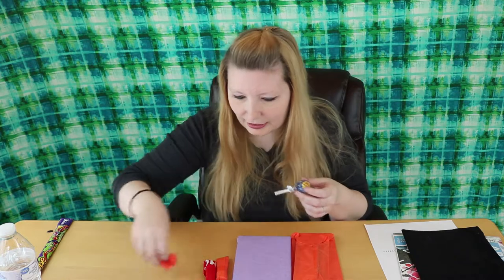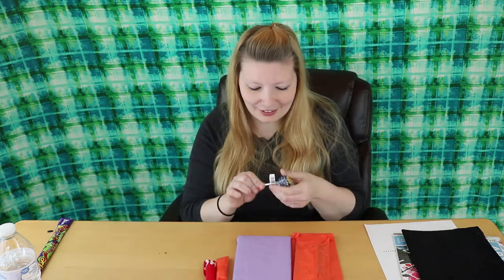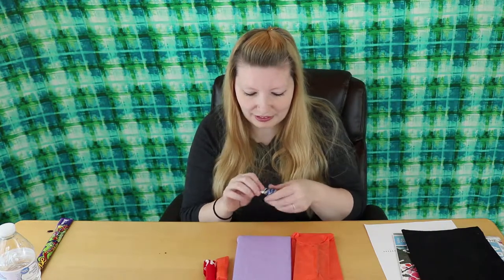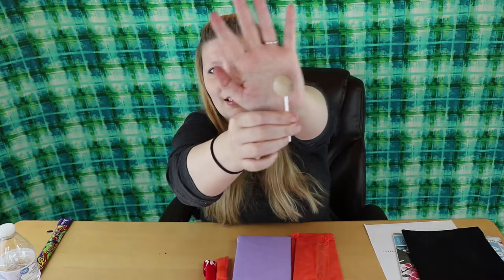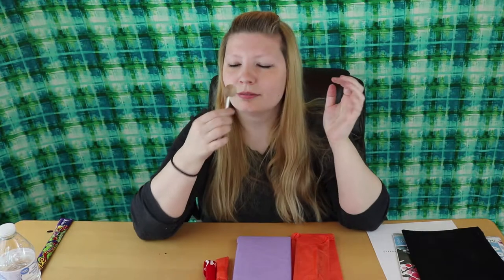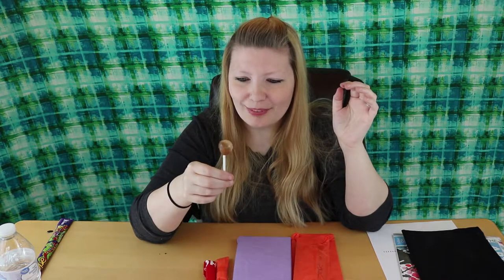It's a lollipop — or a sucker, as we call them. Cola flavored suckers, that's interesting. It's kind of clear with a little bit of brown. It tastes like Coke.